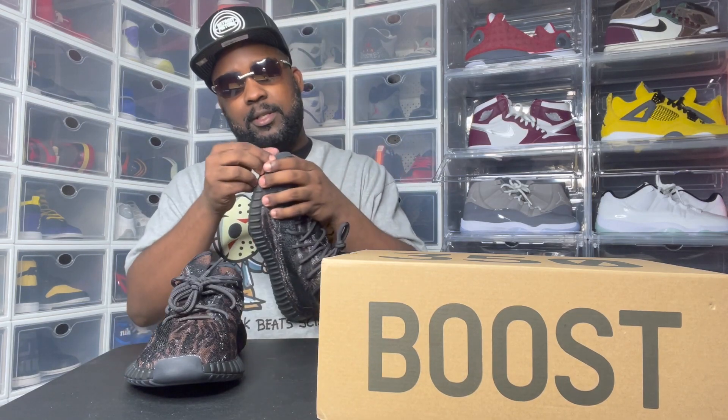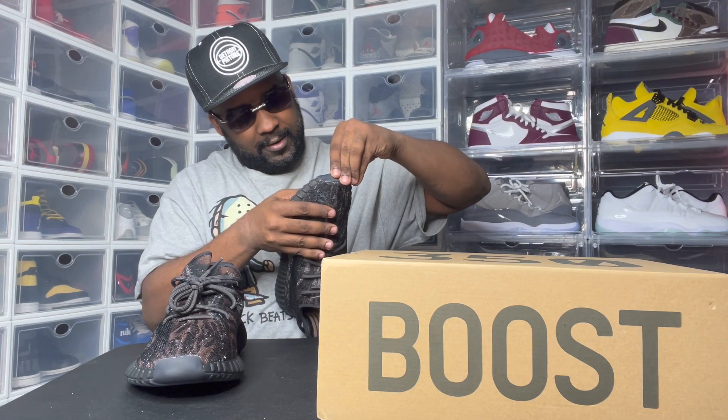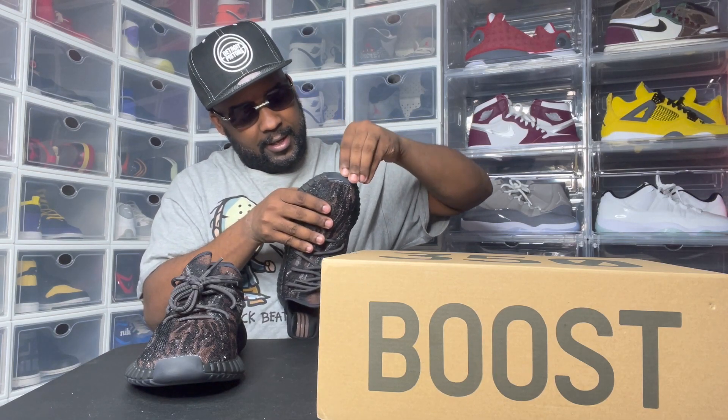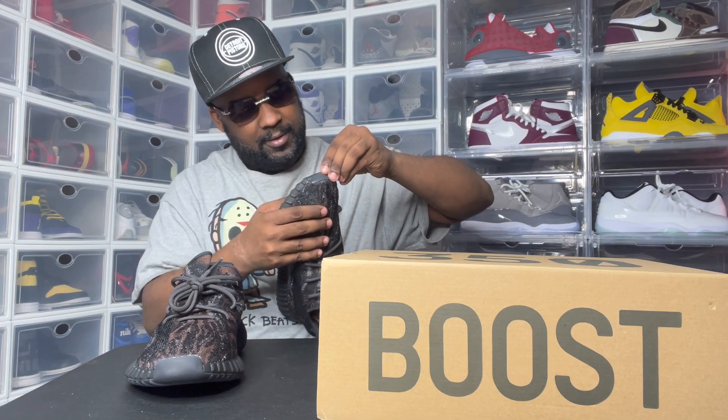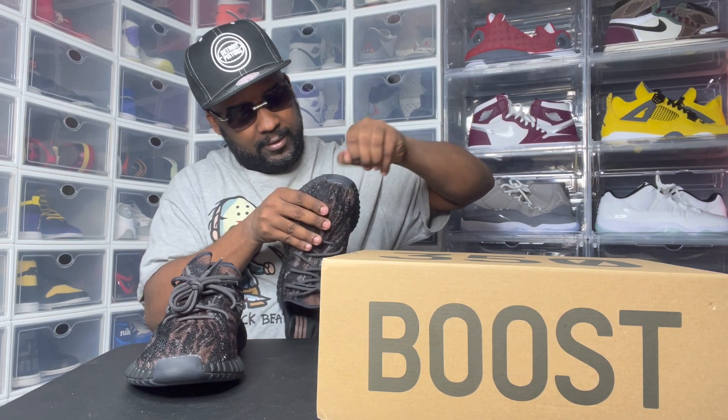Yeezys are so hard to get, man. What is this on my shoe — is this glue? Look at that, it is like a little glue. Get that off. I hate when I see stuff on my shoe. I do not like stuff on my shoe.